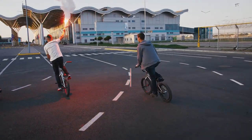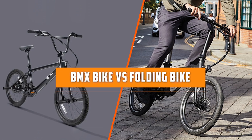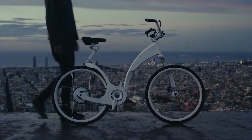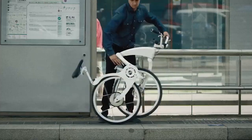Hello and welcome to this video where we will be comparing BMX bikes versus folding bikes. Both of these types of bikes have unique features and benefits, and in this video we will be exploring the differences between the two so you can make an informed decision on which is right for you. So sit back, relax, and let's get started.